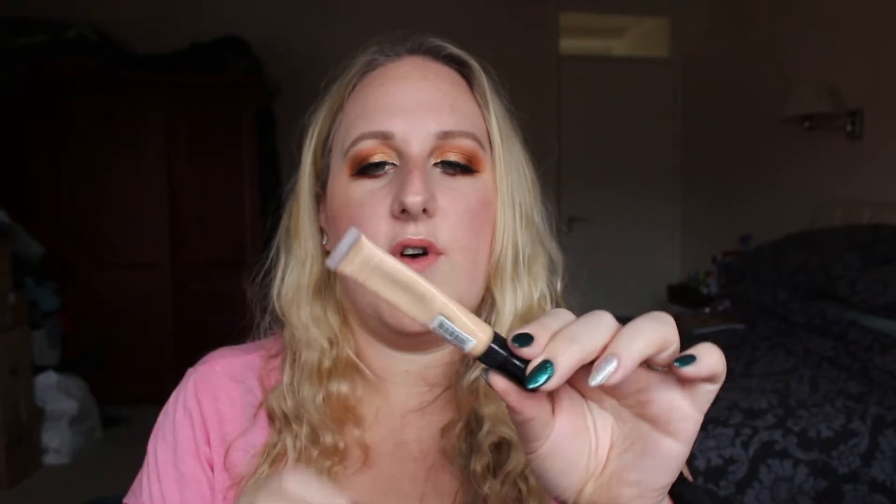I'm binning this concealer from Freedom — it's their Pro HD Longwear — because I stopped using the Freedom stuff for a while. If you watched my last beauty chat video you'd have seen I was frustrated with Tan Beauty for not confirming vegan items. But they do that now; it's on their website and this is vegan. However, because I hadn't used it for so long it all separated and gone all skanky. So bin.